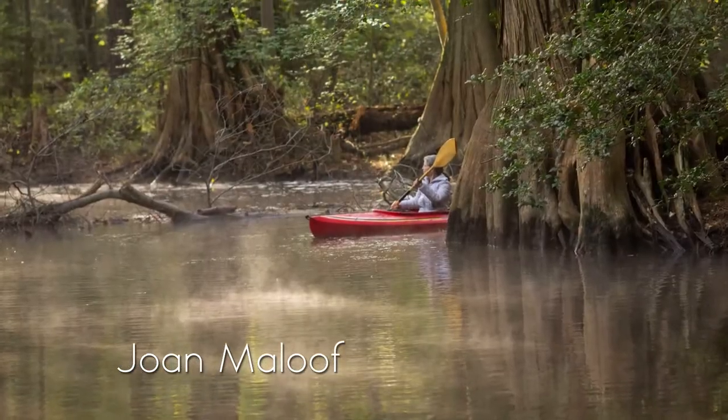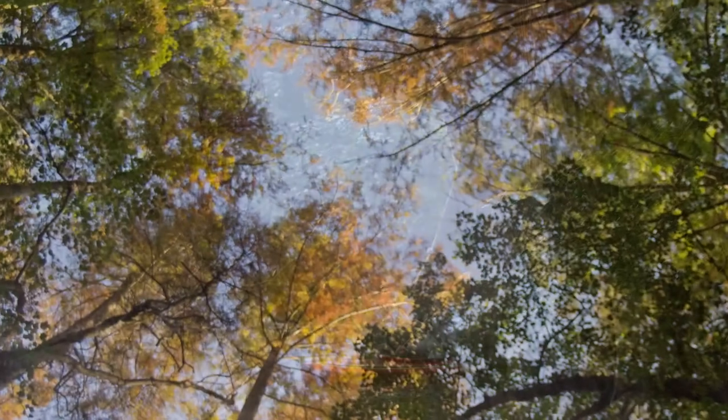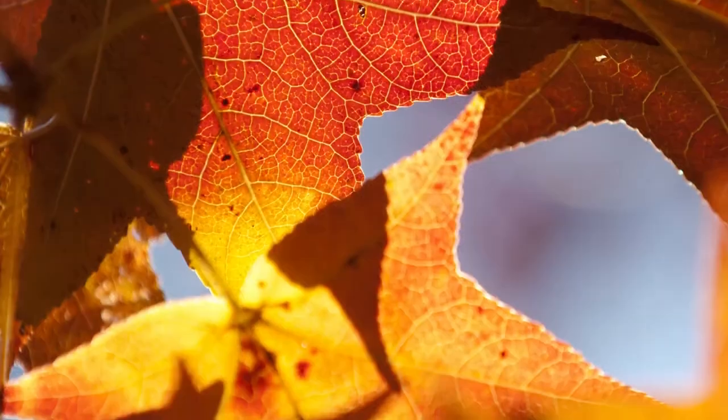I'm in a riparian forest in a bald cypress-dominated swamp where there's beautiful large trees. The largest are the bald cypress, but there's beautiful red maples, black gum, sweet gum, holly. It's a perfect fall day.